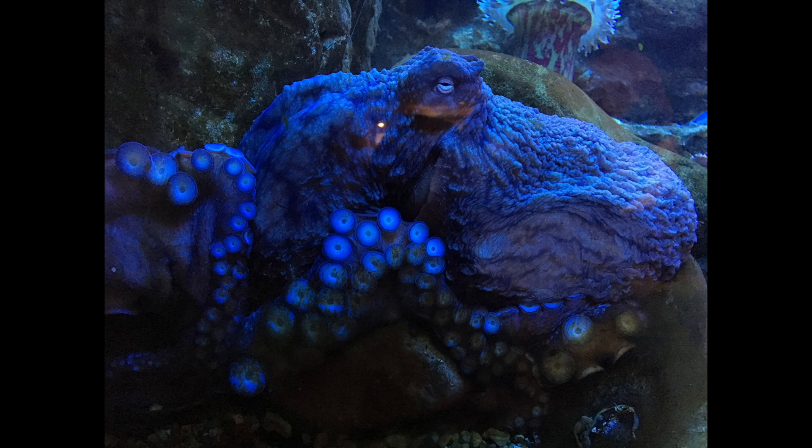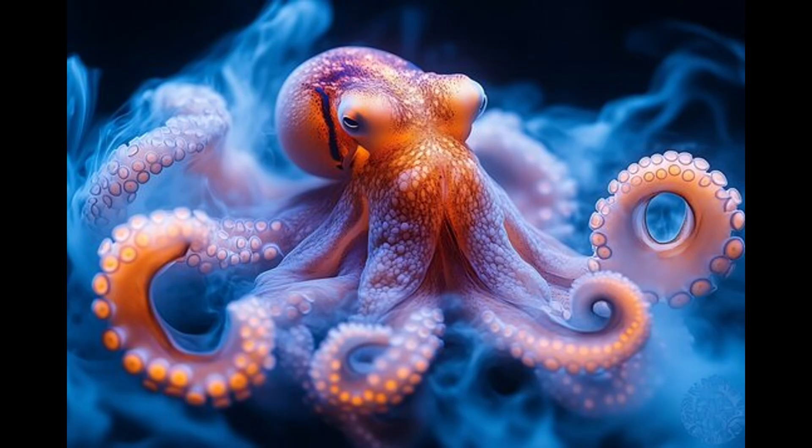In addition to color changes, octopuses can modify the texture of their skin to mimic rocks, coral, or sand, enhancing their camouflage. This is achieved through specialized muscular structures called papillae, which can extend and retract to create bumps or smooth surfaces.